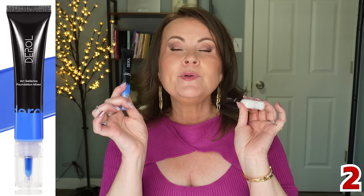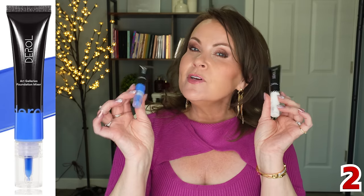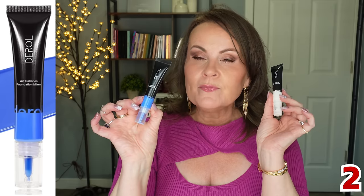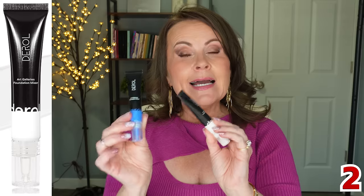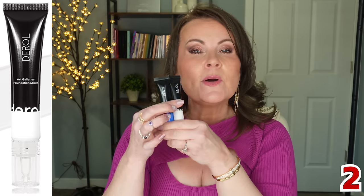You can also fix the color of a foundation by mixing in different pigments. I have two here from DeRoll — a blue mixer to fix orange or yellow tones, and a white one to fix dark foundations. I like these a little better than the LA Girl ones because they have a thinner consistency.